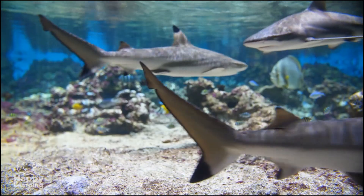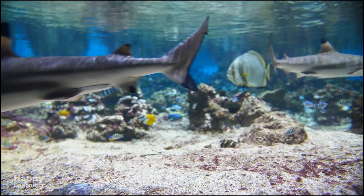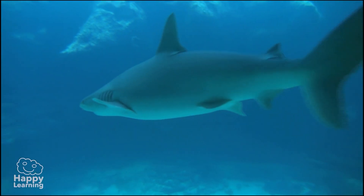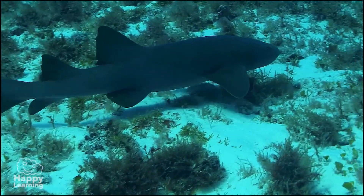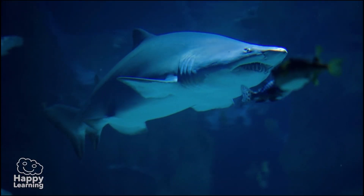You have already learned some important things about these wonderful fish and the sharks. Aren't they just fascinating animals? Goodbye friends!